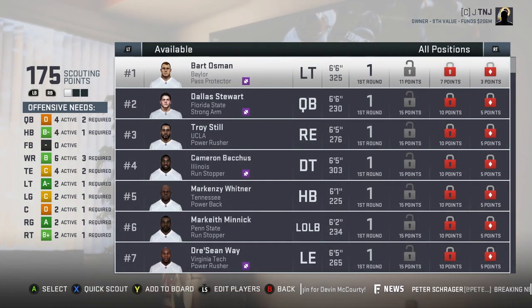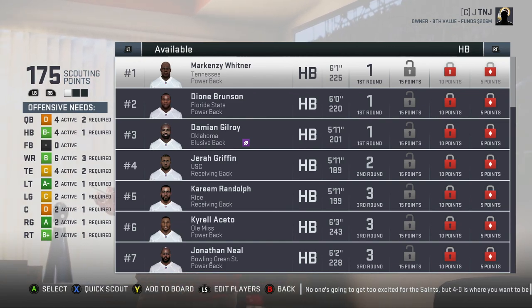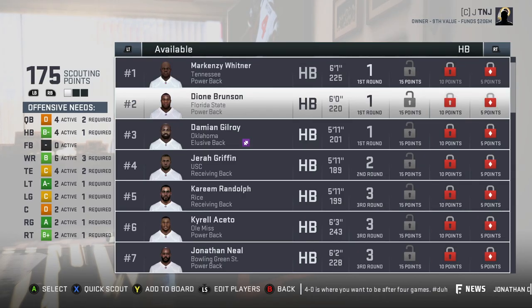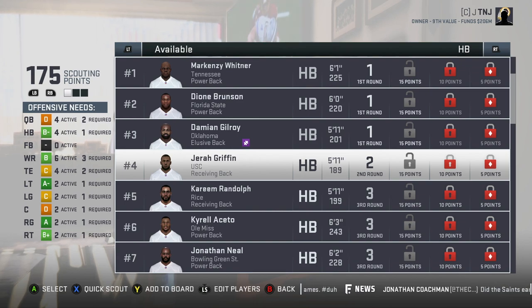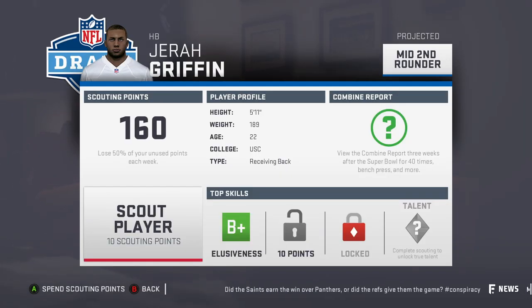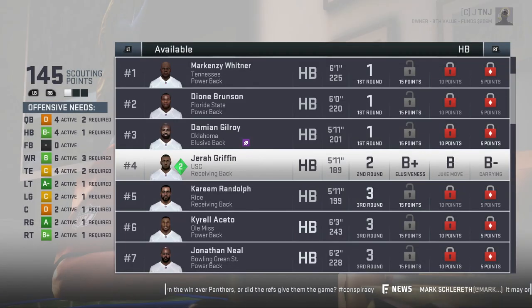These draft classes have a full scouting report and it's pretty detailed. First, let's look at running back. I'm not thinking I'm going to get a first round running back, but I want to get one probably in the second, third, or fourth round. I need a receiving back — Jarrah Griffin. His scouting report says ultimate return man, ultimate third down back, Darren Sproles-like, 8.0 yards per carry. Let's fully scout him: B-plus elusiveness, B juke move, and B-minus carrying. Pretty good coming out of USC.